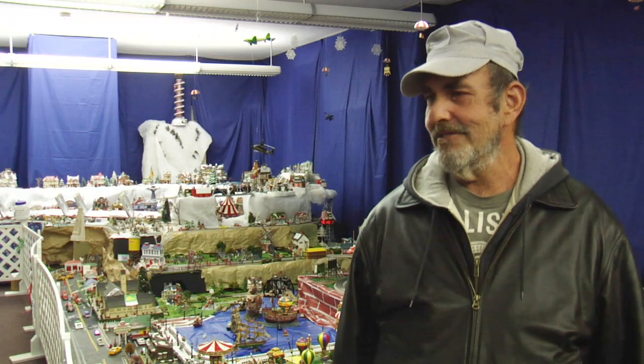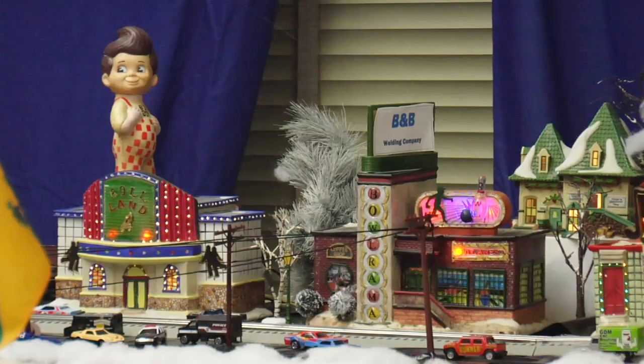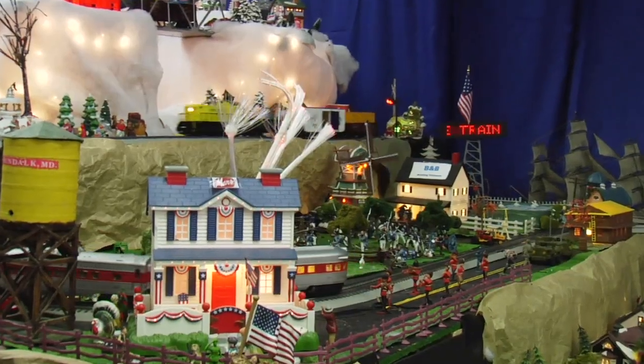I do not have a master plan. I start in one corner, I work my way throughout the width and then the length of the building, and just sort of visualize it in my head as I get through the process.